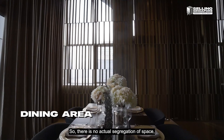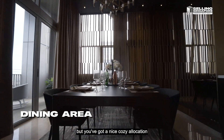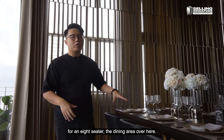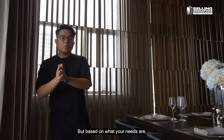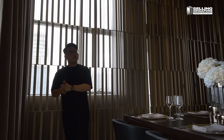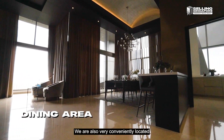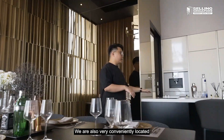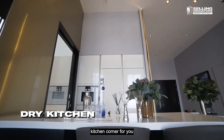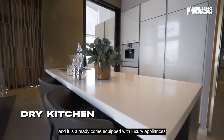There is no actual segregation of space, but there's a nice cozy allocation for an 8-seater dining area — though based on your needs, this space can definitely fit up to a 10 or even 12-seater. We are also conveniently located right next to an open countertop dry kitchen corner, already equipped with Gaggenau appliances including an induction hob, a coffee machine, and a two-door refrigerator.